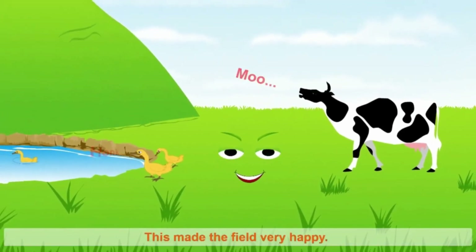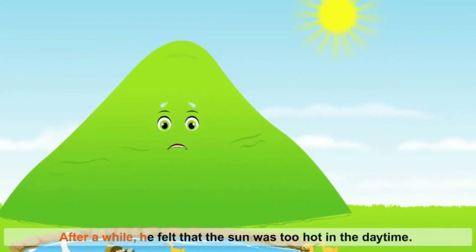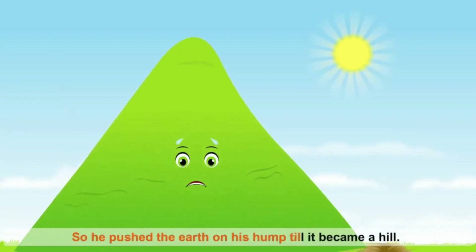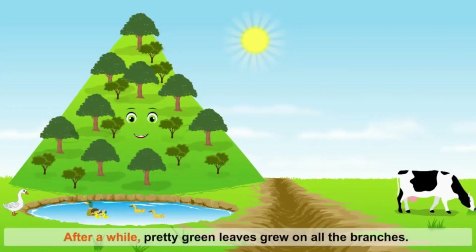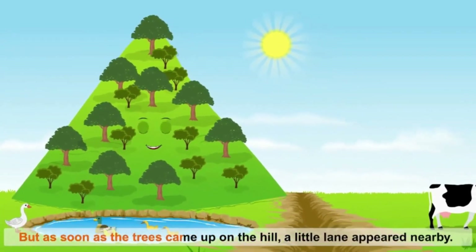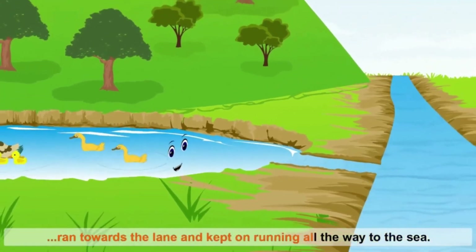This made the field very happy. He was pleased to hear the moos of the cows, the quacks of the ducks, and the honks of the geese. After a while, he felt that the sun was too hot in the daytime. It shone down from the blue sky for many hours. So he pushed the earth on his hump till it became a hill. Then trees started to grow on the hill, and pretty green leaves grew on all the branches. The shady trees kept the field's hilly head much cooler. But as soon as the trees came up, a little lane appeared nearby. The lake cried 'River!' and ran towards the lane, all the way to the sea.